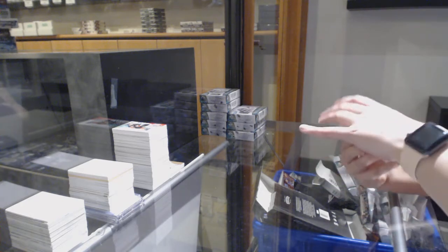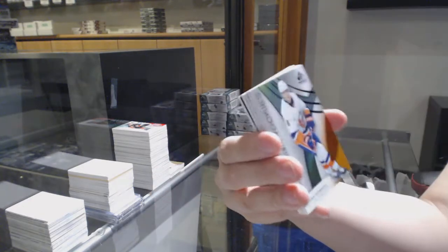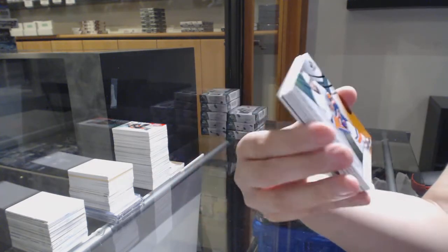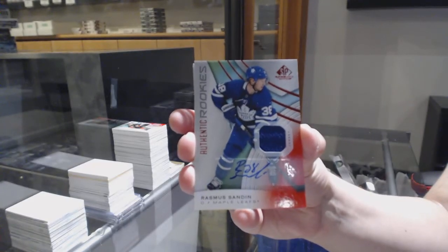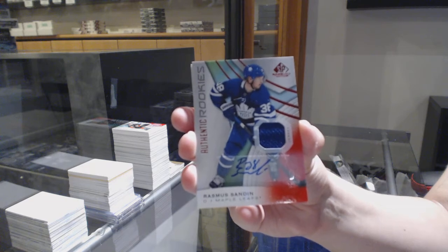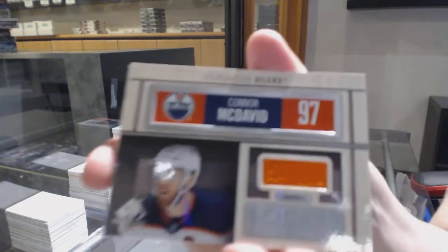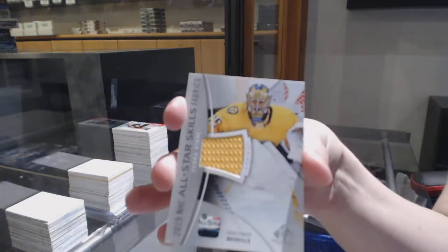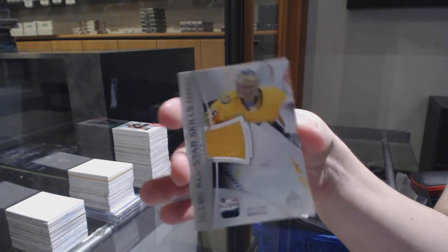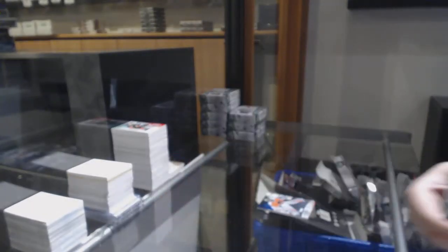We've got a rainbow number 275 for the Flyers, Carter Hart. Orange number 118 for the Islanders, Noah Dobson. Rookie jersey auto for the Toronto Maple Leafs, Rasmus Sandin. Locker essentials jersey for the Oilers, Connor McDavid.